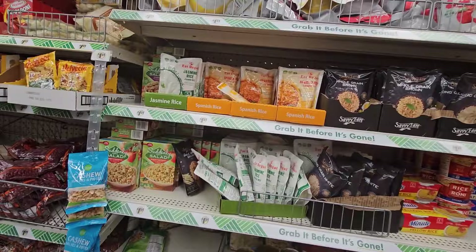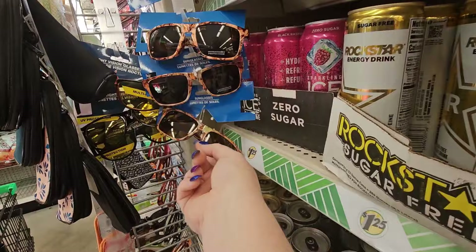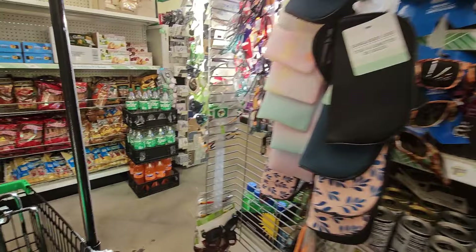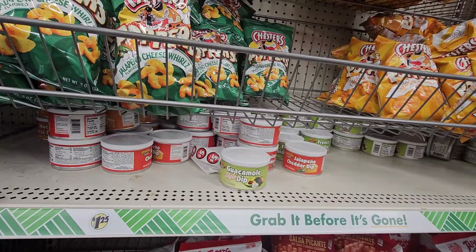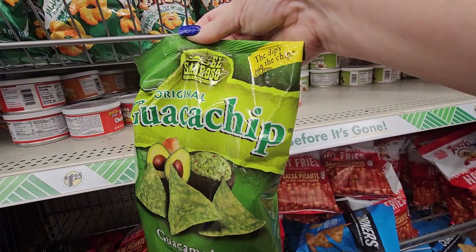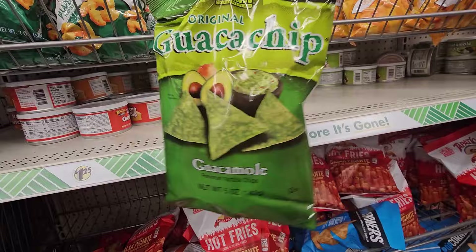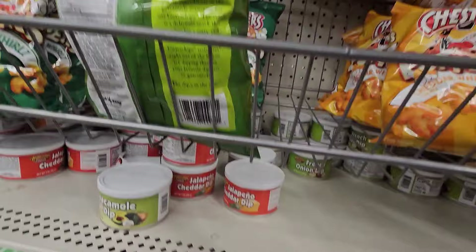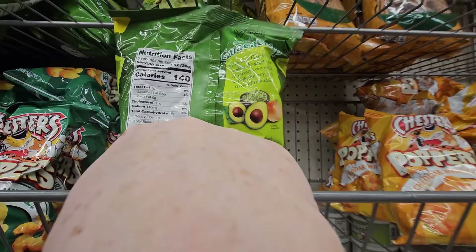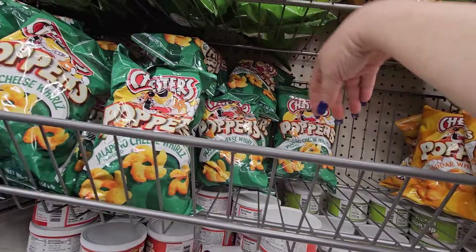They're even turning the sunglasses to fall — isn't that cute? Orange coloring for fall. I don't think I've seen these at Dollar Tree before: it's a guaca chip by El Sabroso. The dip is in the chip — five ounces, 140 calories, five servings per container, two proteins, 18 carbs. I do not think I have seen that anywhere. Very interesting.